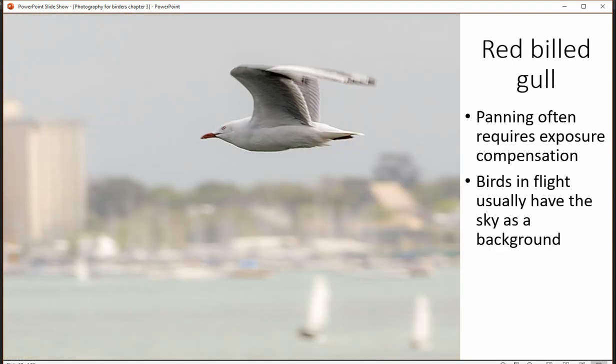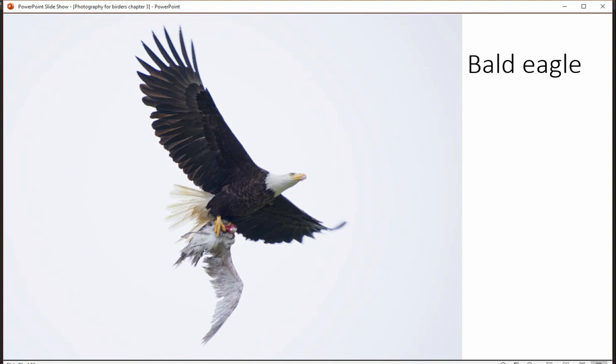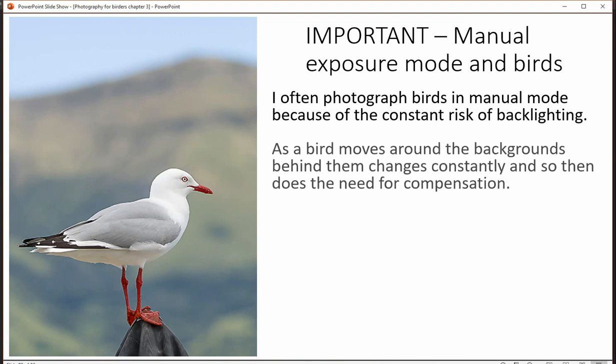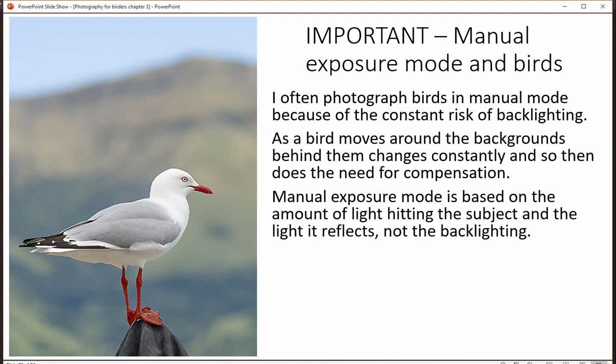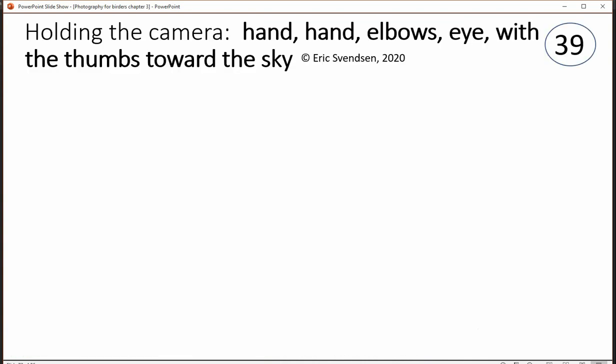But the amount of light falling on them is exactly the same. Because of this, what I usually do is go to manual, meter for the situation, and then take all my pictures — and typically it's pretty good. Manual exposure is a really great choice because the light on the bird typically doesn't change unless they go into a shadow area or a cloud comes over the sun.